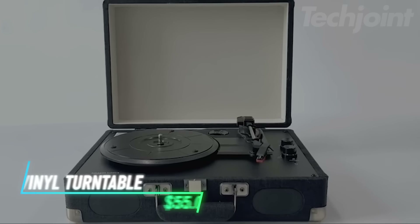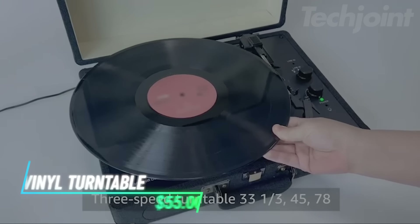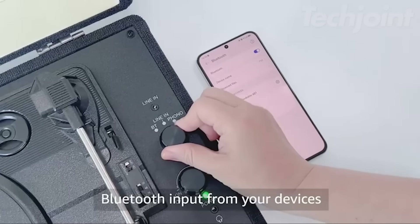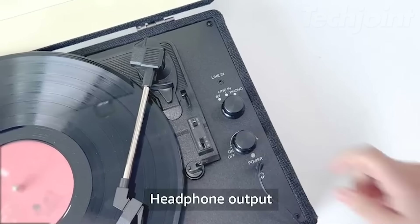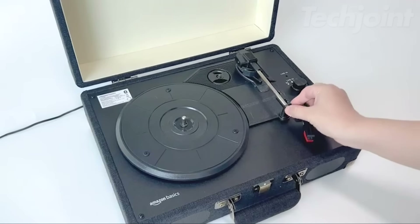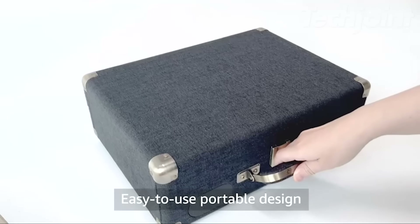This is a portable vinyl turntable that plays records at multiple speeds. It supports vinyl sizes of 7, 10, and 12 inches, and is Bluetooth compatible with devices like smartphones, tablets, and laptops. The turntable delivers premium sound quality through dual full-range stereo speakers with a 3W output each. It comes with diamond stylus needles — one pre-installed and one spare — and features rubber foot pads for stability.